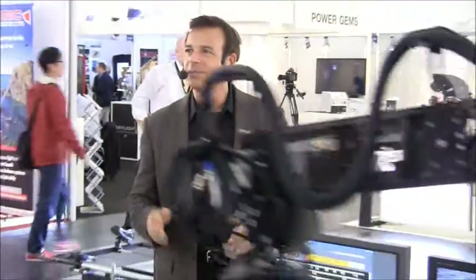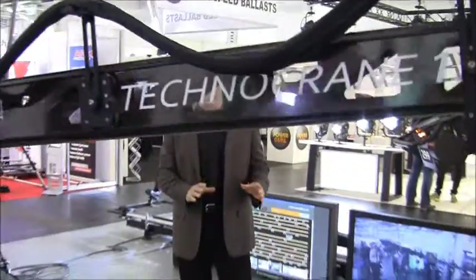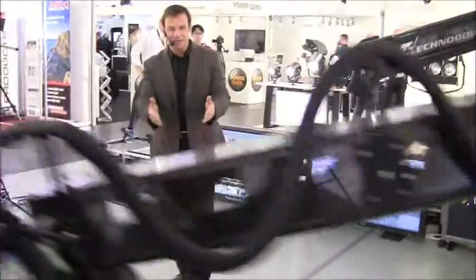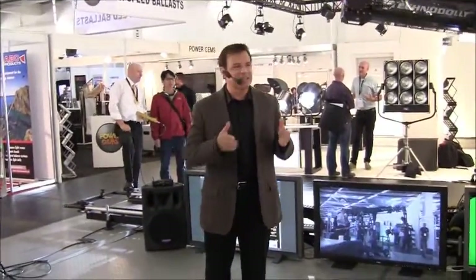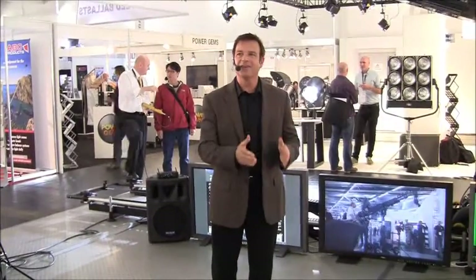But now, there's an even more precise way of controlling the camera head called targeting. You can select up to six different targets with a touch screen. And as you can see, the Techno head pans and tilts on its own, always keeping the target in the center of the frame and in focus. That move becomes a programmed move that will be repeated precisely.